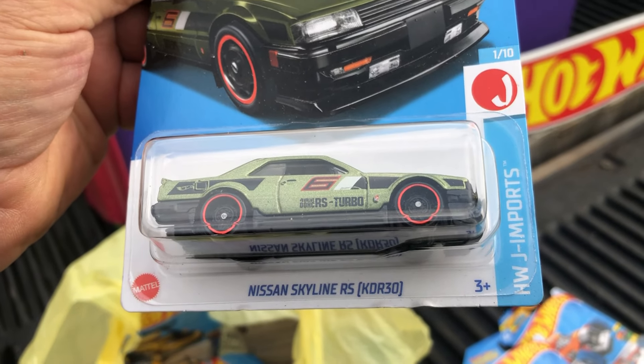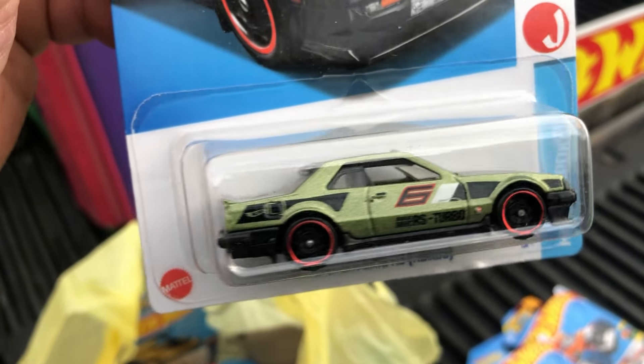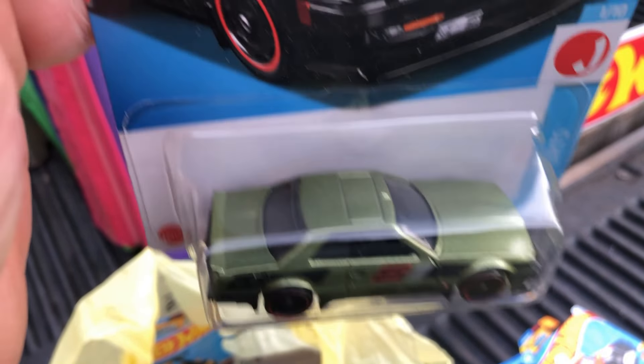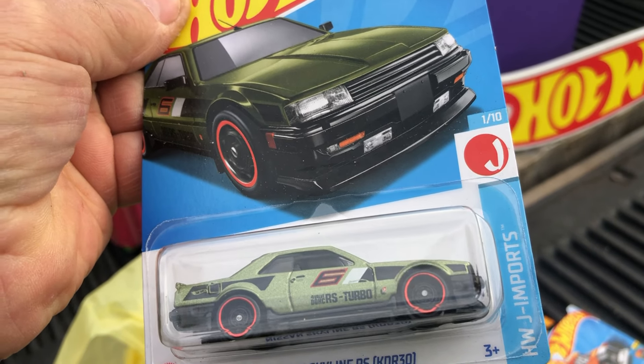And we got a Nissan Skyline RS Turbo — pretty nice looking little Nissan from HW Imports.